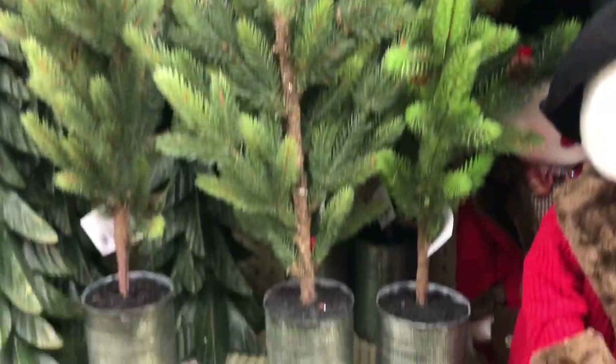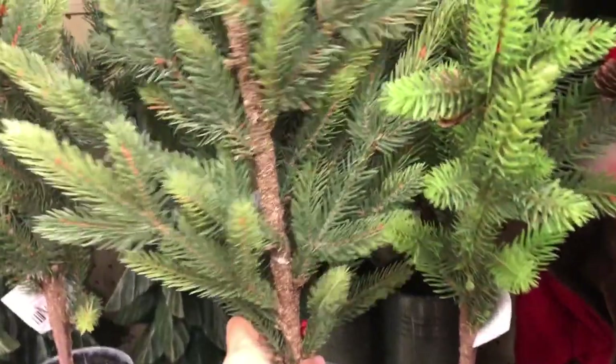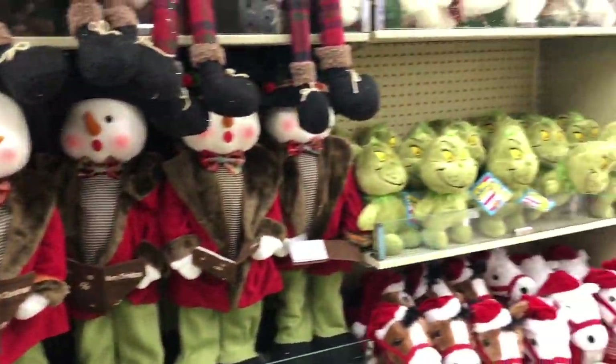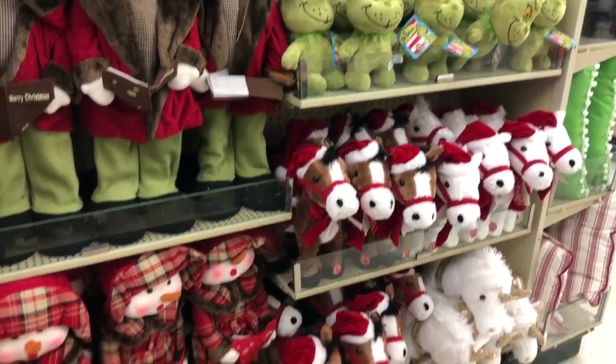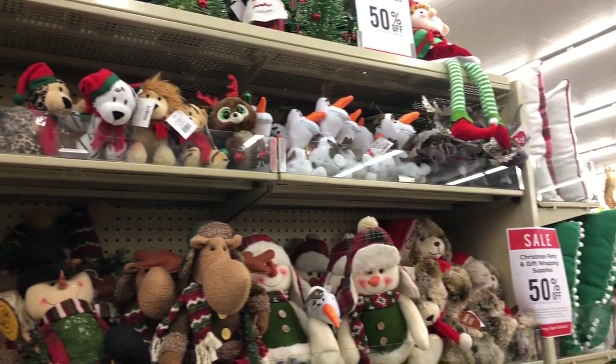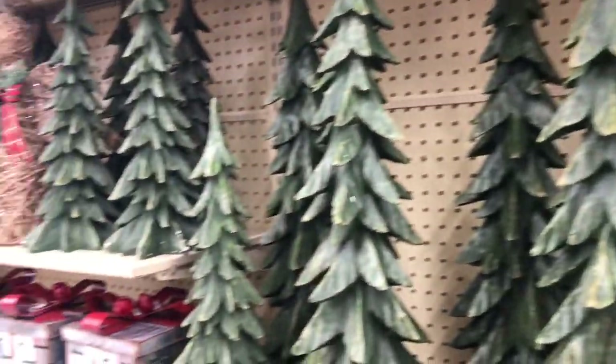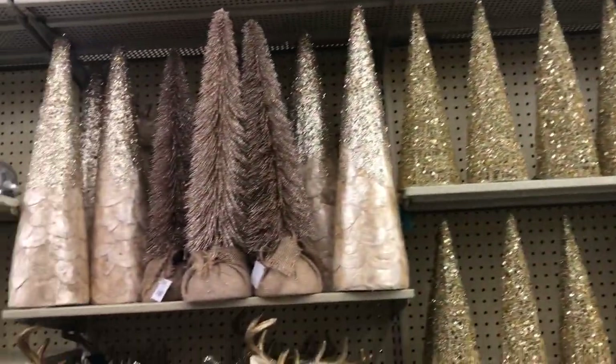Hey guys, welcome back to my channel! In this video I am going to go in my favorite store of all time, Hobby Lobby, and show you guys their Christmas decor. I know there are a bunch of videos out there that are shop-with-me videos for Hobby Lobby, but maybe in my video I have something you did not see.